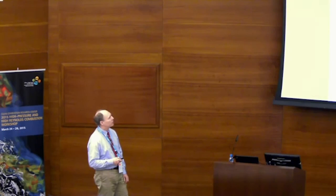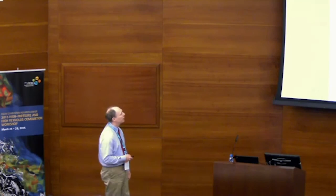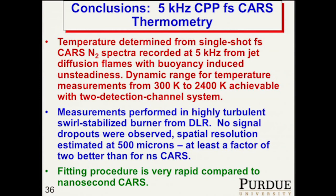We're comparing these measurements with Raman scattering measurements taken at DLR, and we get good comparison — especially for the flame with high thermo-acoustic instabilities. The spatial resolution of the measurement is 500 microns, which is at least a factor of two better than nanosecond CARS, because we're dealing with ultrafast laser beams rather than Nd:YAG beams — the beam quality is very good and we get very good focusing. The fitting procedure is also at least an order of magnitude faster than nanosecond CARS.